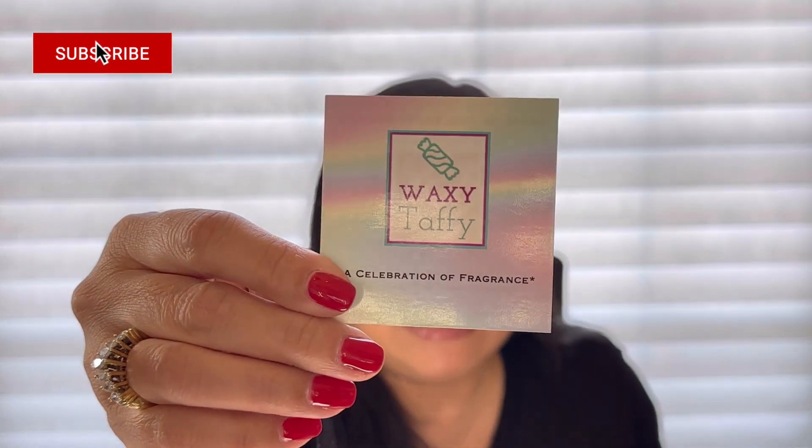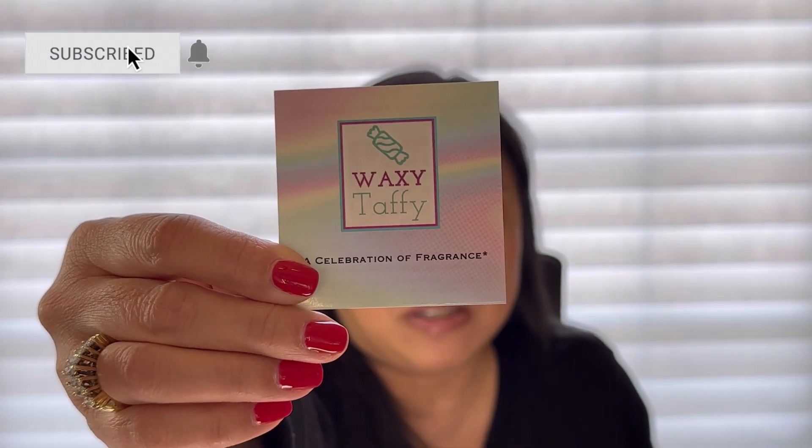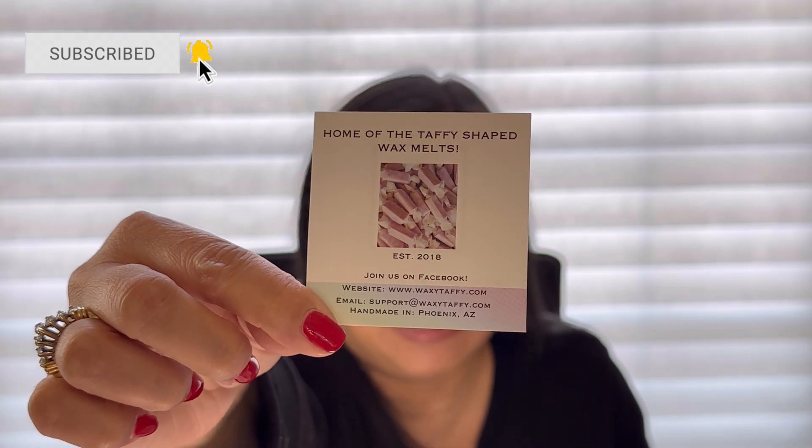I'm so excited to get into this order — I haven't smelled anything yet, I just took it out of the packaging. It was packaged really well. First thing I see is this business card, which is so cute, and here's what the back looks like. As always, I will link Waxy Taffy's website along with their Facebook group in my description box below. It also comes with an invoice, which I won't share because it has my personal info, but I always love getting one to see exactly what I ordered.